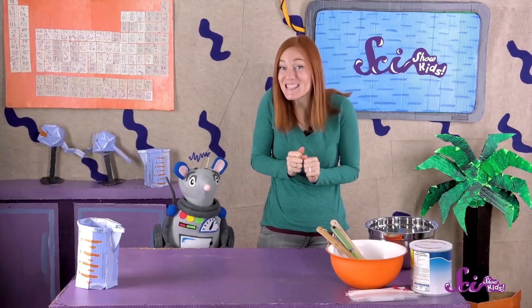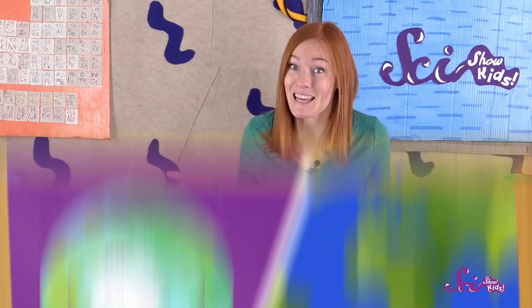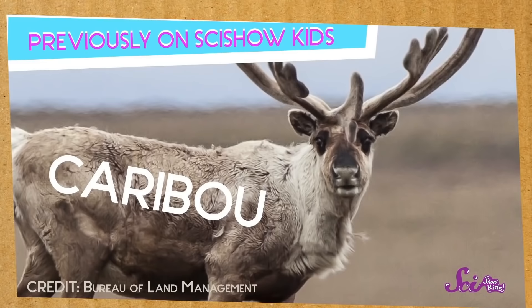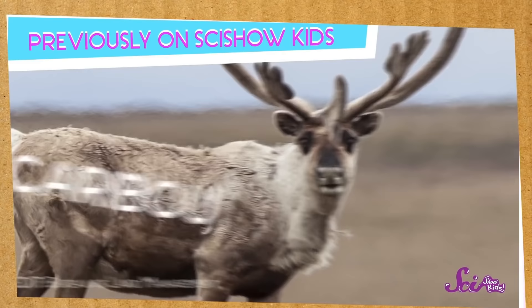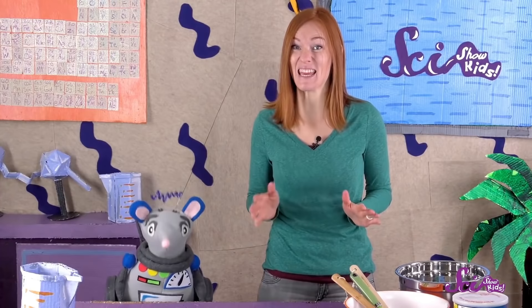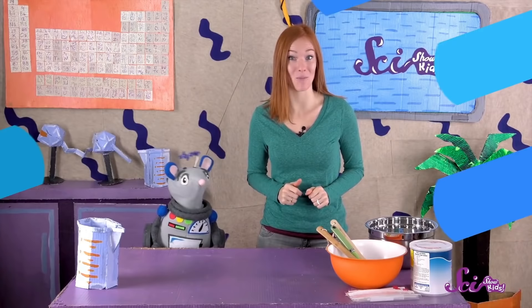Could we start with the blubber experiment that you and Jesse did? That one always looked like a lot of fun. When the weather gets chilly, what do you do to keep warm? Do you put on a sweater or slippers, or maybe you bundle up with your favorite blanket? If you were an animal living way up near the North Pole or down south in Antarctica, you wouldn't have those things to keep you warm.